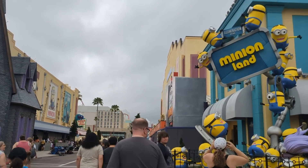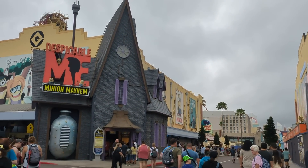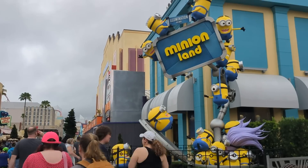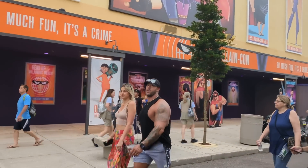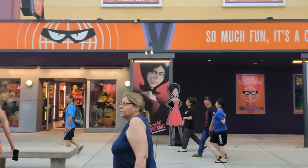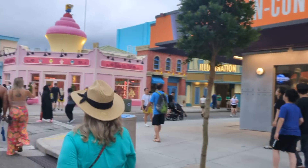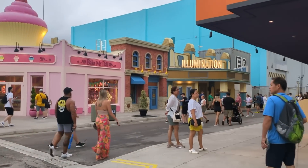In Universal Studios, the first land you walk into when you enter the park is getting rethemed to Minion Land. It's currently under construction — you can see some construction walls — but it's going to have an all-new attraction as well as a bunch of new dining areas. Some of that is open today, so we're going to check it out. A lot of construction walls are down on the next street, and basically the whole land is visible now when it wasn't before.